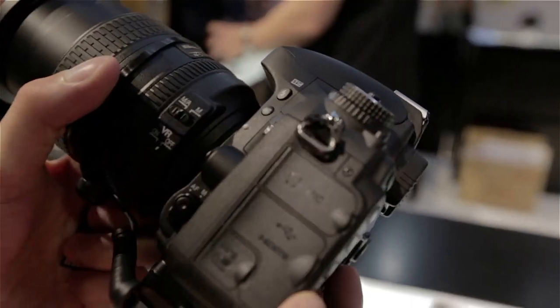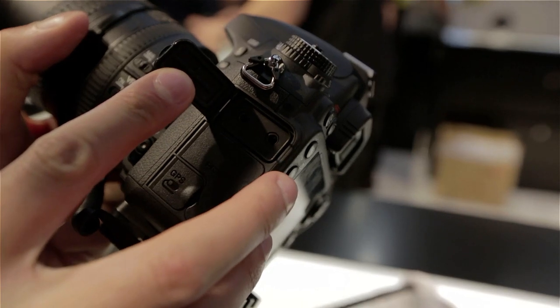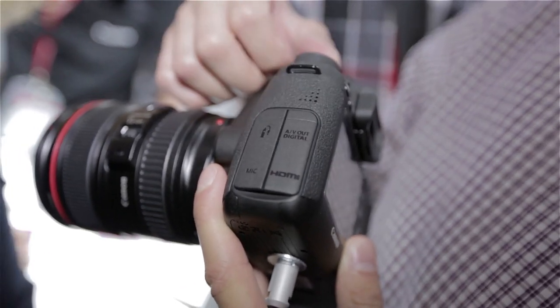However, if you plan on recording a lot of video, the ability to listen to the sound quality through the headphone jack on the Nikon could be a huge advantage. But when it comes down to it, it's more than just specs that make a great camera.